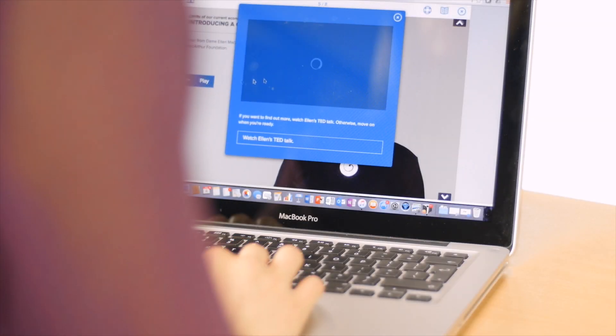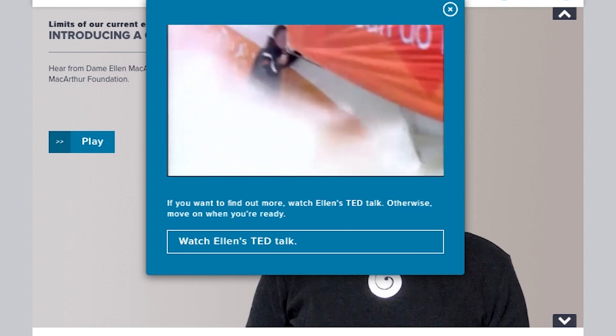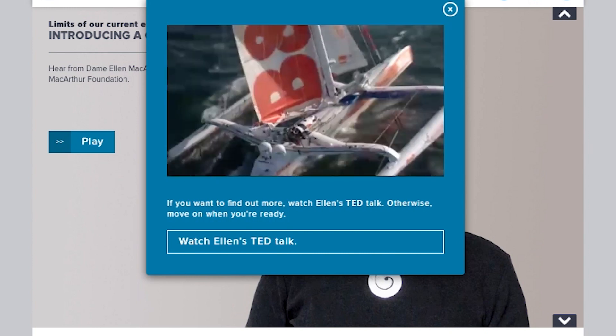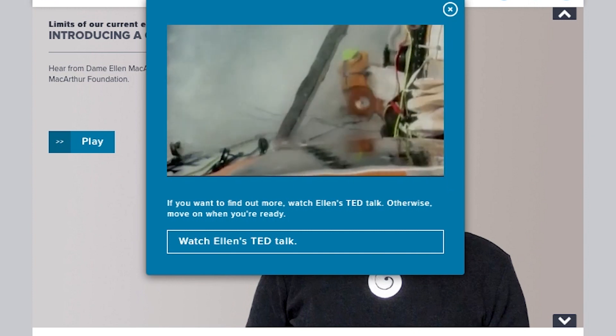Videos including a bespoke video message from Ellen MacArthur speaking directly to learners. My previous life was racing boats around the world. From the age of four all I wanted to do was go sailing, with that goal to one day somehow sail around the world.